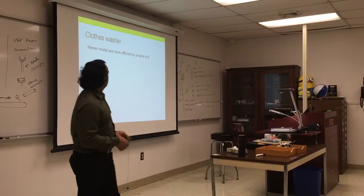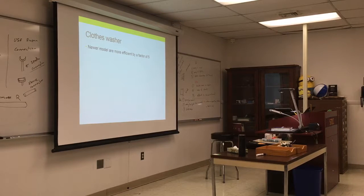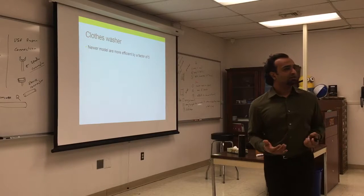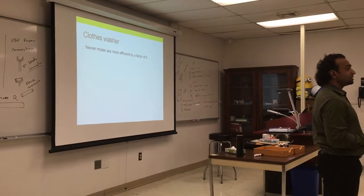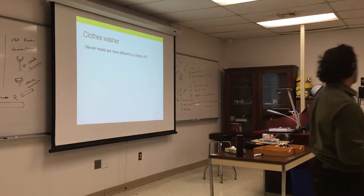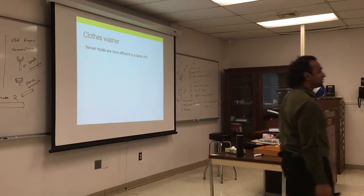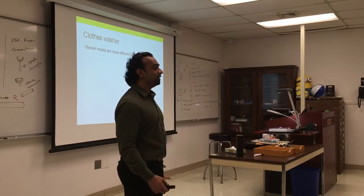Front-loading laundry machines — newer models are more efficient by a factor of five. The old ones are reliable but use a lot of energy due to motor horsepower, drum size, and movement. Washing clothes is not about moving them around vigorously — it's about how the water moves around the clothes. Newer models are very efficient, even though for the longest time people didn't think they cleaned as well.